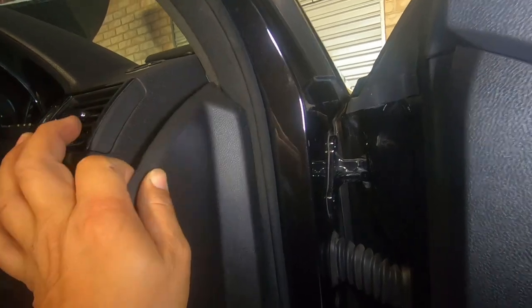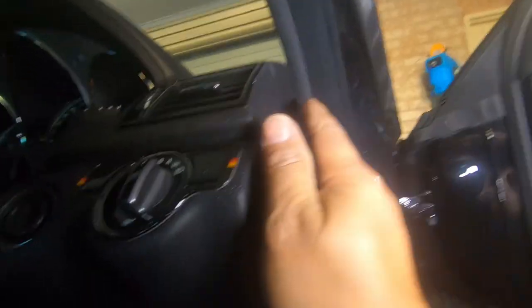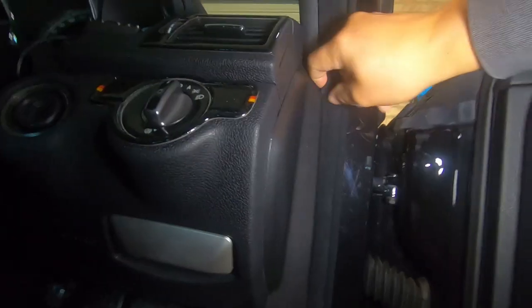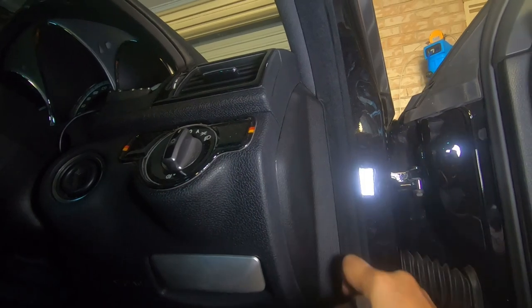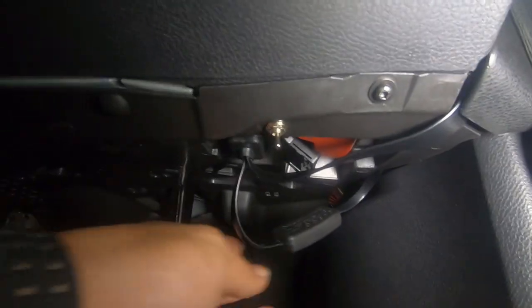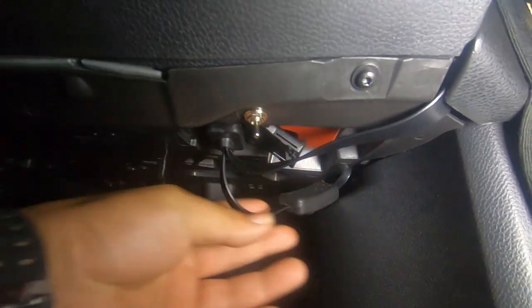And I simply just reinstall my side cover, and Bob's your uncle — everything is hidden, out of sight, out of mind. Now I just pull back the weather strip. There we go — completely installed and it looks great, with just my on-and-off switch hidden right there.